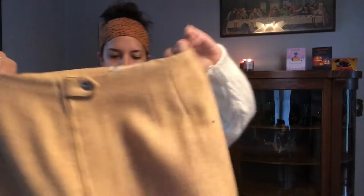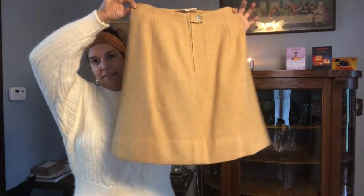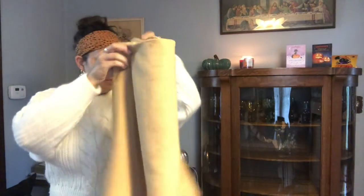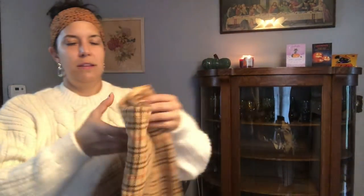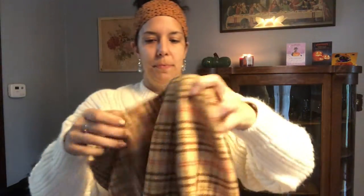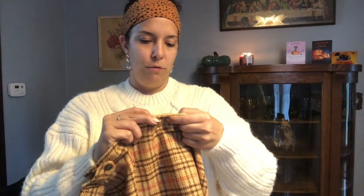This skirt — John Meyer of Norwick. I'm assuming this is 60s. It's a wool skirt. It has some stains. I don't know if I'm going to be able to get them out or not, but I'll try and we'll see what happens. This is another wool skirt, plaid — perfect fall colors. Same brand, John Meyer of Norwick.